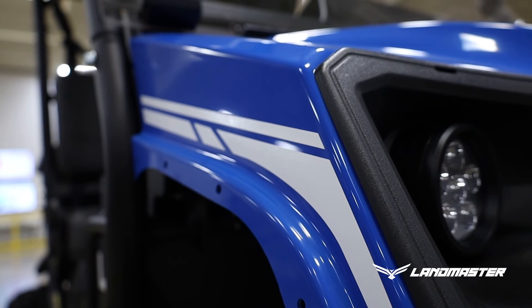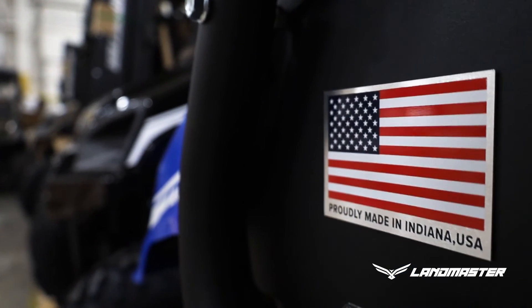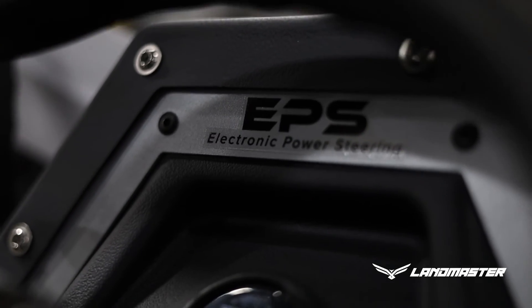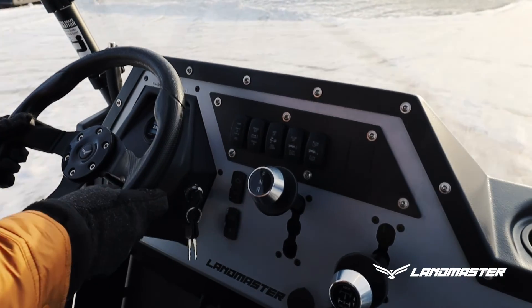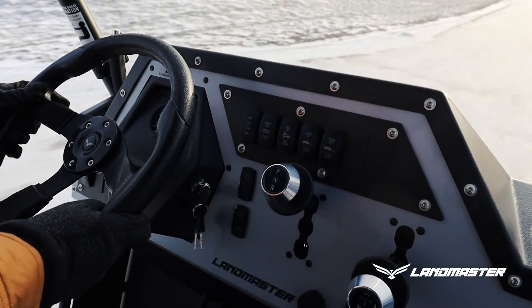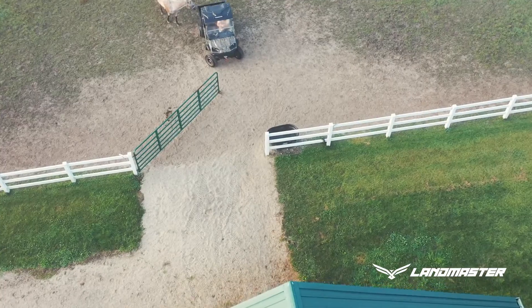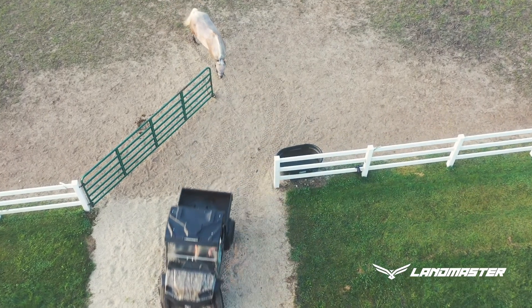We also did some new branding graphics this year that look really nice on the vehicles. We also added power steering as a standard option on the L5 and L7 — it was already standard on the crew models, but now we're pushing that over to the standard cab. Power steering is one of those things people think they don't really need, but once you've been on a vehicle with power steering, it's one of those things where you don't want to go back. So that's a nice value add.